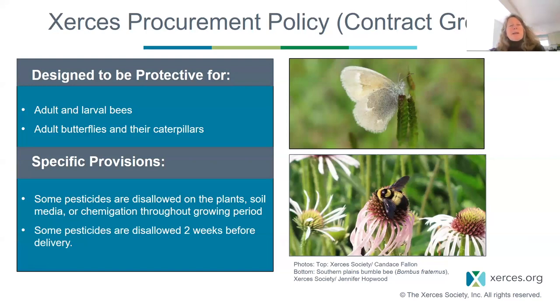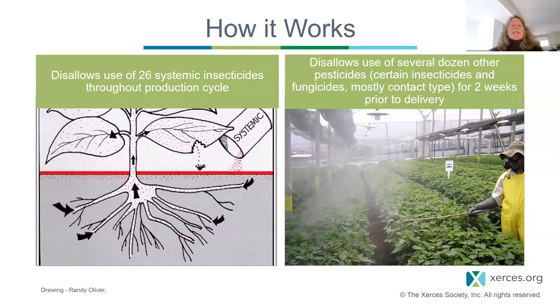Specifically, our procurement policy specifies that contract-grown plants should be protective for both adult and larval bees and adult butterflies and their caterpillars. Some pesticides are disallowed on the soil media or via chemigation throughout the entire growing period, and some pesticides are disallowed two weeks before delivery. Our template disallows the use of 26 systemic insecticides throughout the production cycle, eliminating the highest-risk pesticides of concern. It also disallows several dozen other pesticides — including certain insecticides and contact-type fungicides — for the two weeks prior to delivery.